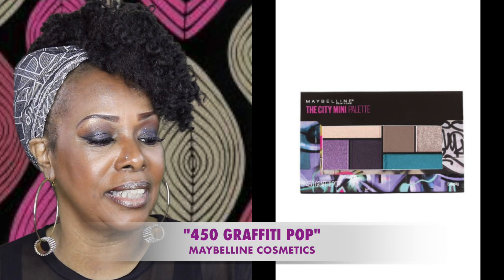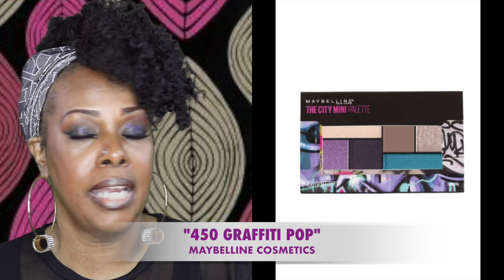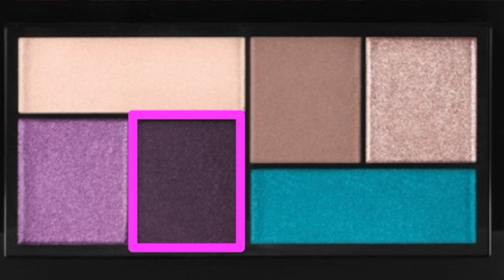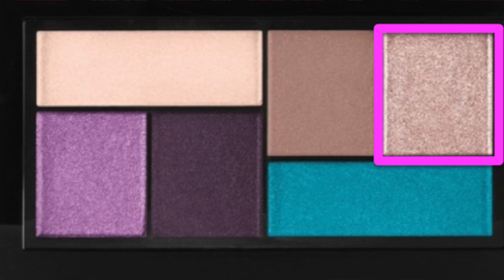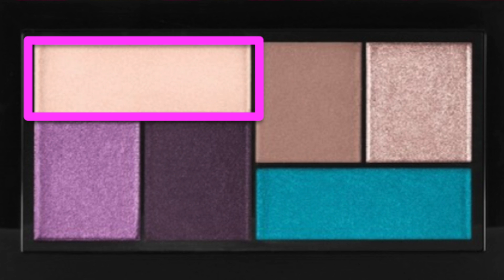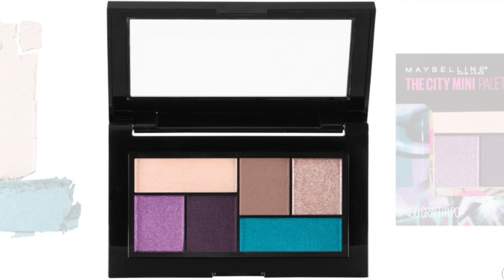And this is my second City Mini Palette, and this one is called Graffiti Pop. The colors are very pretty. We have this one here — like a purplish, a plum — the aqua blue, the shimmery tan. And this one here is like a taupe, but it's shimmery and gives you a little shimmer as well.